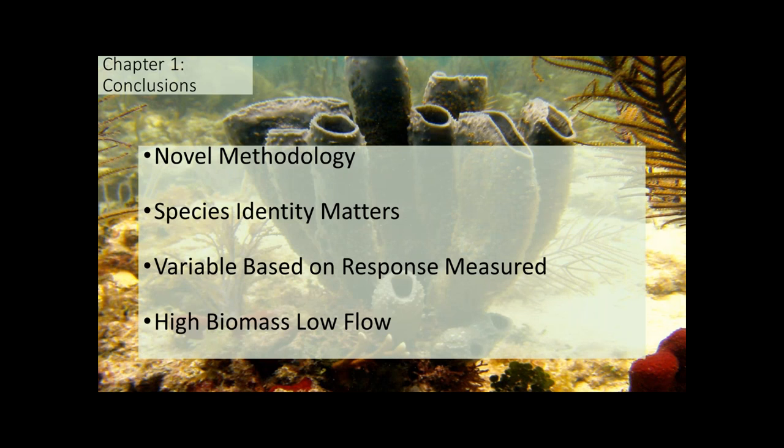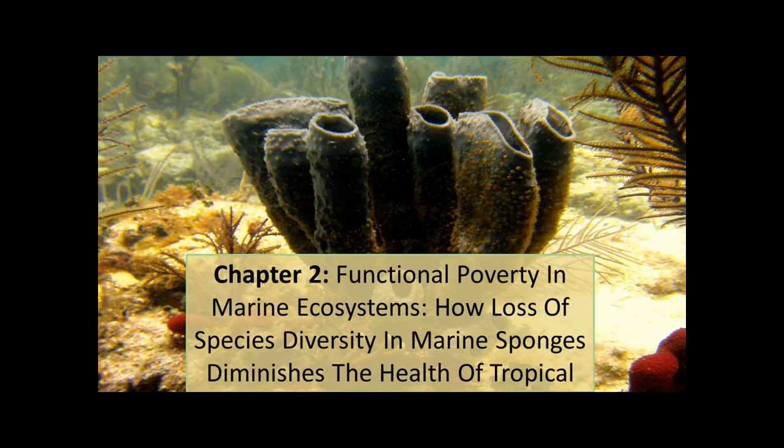In summary, this is the first study to use a flow-through mesocosm to assess the effects of sponges on the water column in a manipulative way at a realistic scale. Species identity matters greatly for concentrations of response variables, but it is always dependent on which response variable is measured and on flow regime. The effects of variables were largest at high biomass, low flow conditions.